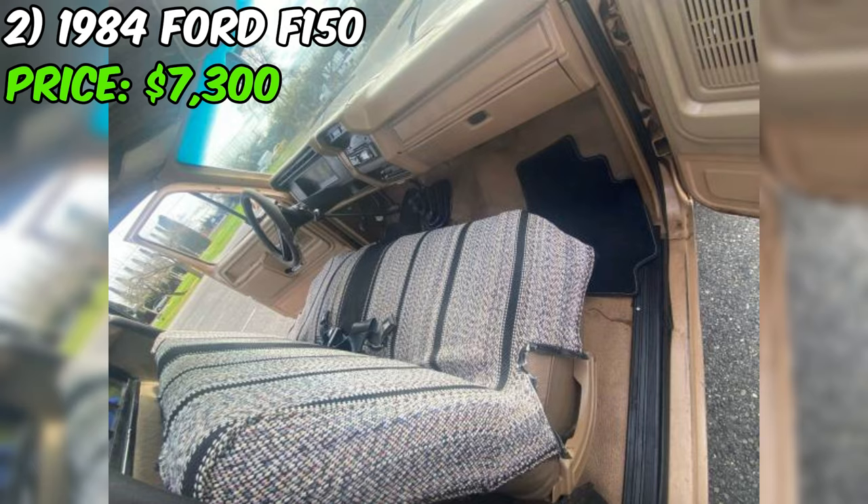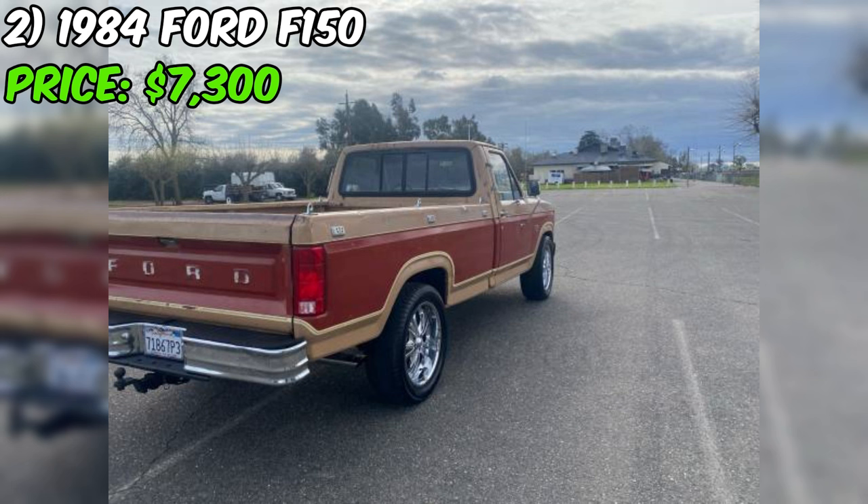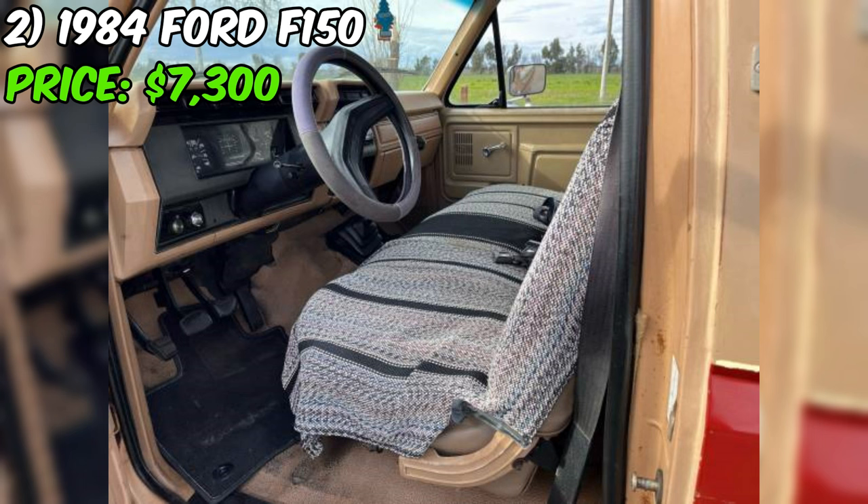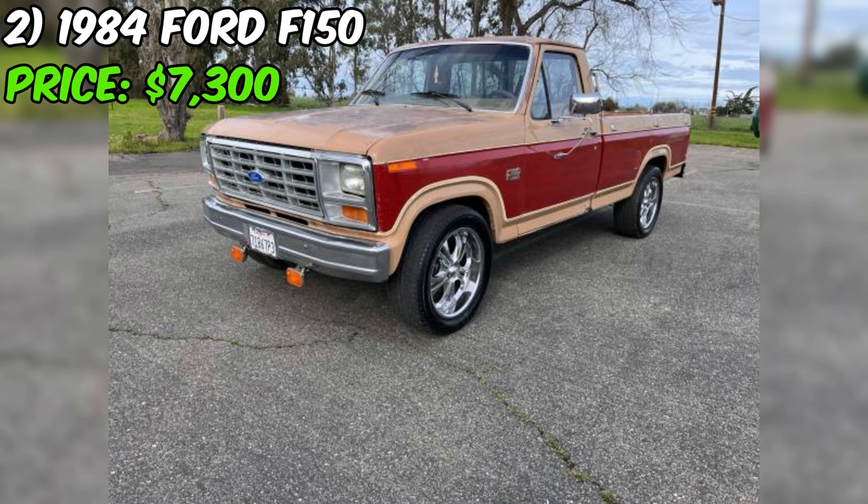The truck sits on semi-new rims and tires, which not only improve its appearance but also contribute to a better ride quality. A new catalytic converter has been fitted, helping to reduce emissions and keep the truck running cleanly. While the seller describes the truck's condition as good, potential buyers should carefully inspect the vehicle in person to assess its true condition, as well as check for any potential rust or mechanical issues not mentioned in the listing.